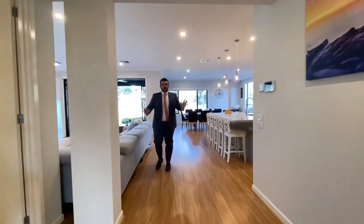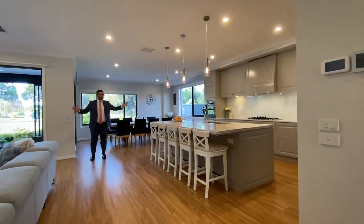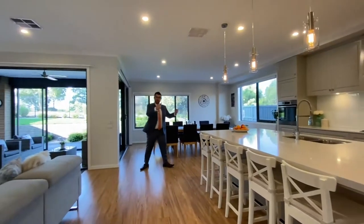To me, this is what you're buying — one of the main features of this home. Have a look at the downstairs kitchen, meals, living, and indoor-outdoor zone. Let's start with the kitchen.